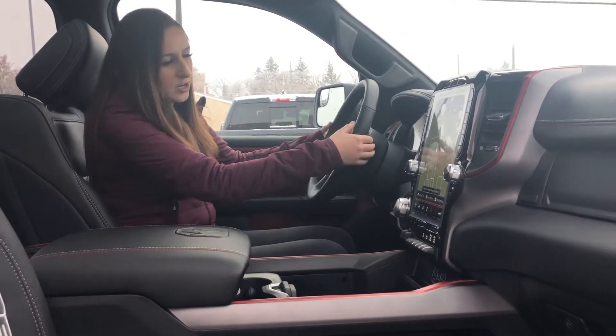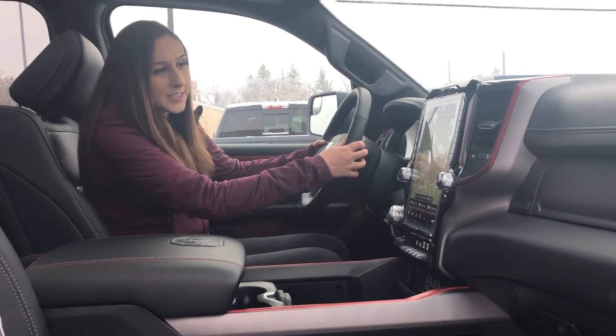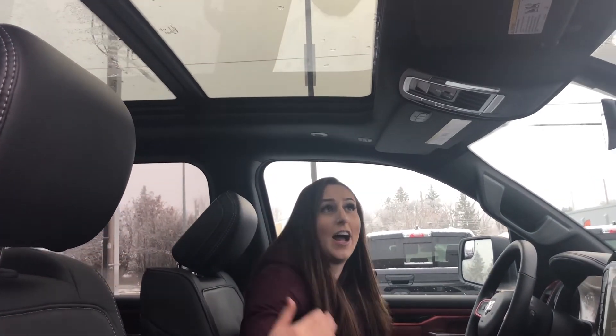Bluetooth — you can shuffle through channels and adjust the volume with the buttons behind the steering wheel. You're also going to have a full panoramic sunroof right here, which I really like.